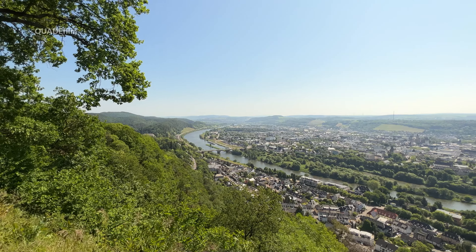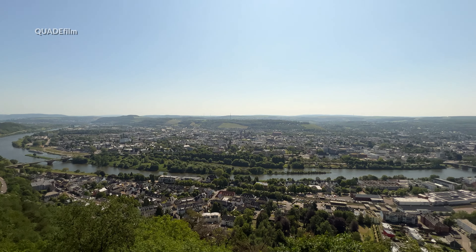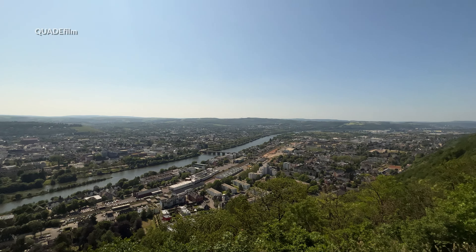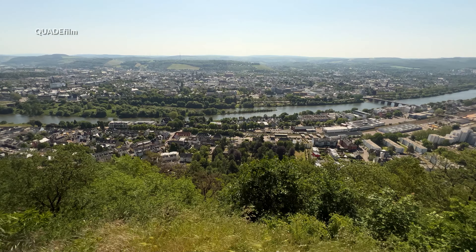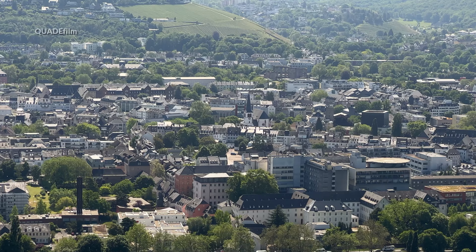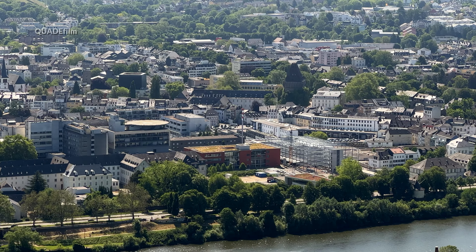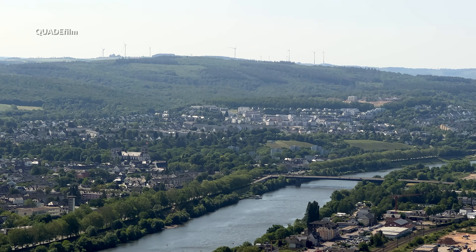Im Frühjahr 2007 wurde das Denkmal für eine Sanierung im Auftrag des Bistums Trier komplett eingerüstet. Nach Abschluss der Arbeiten erfolgte am 14. September 2007 die Wiedereinsegnung durch Bischof Reinhard Marx. Für die Statue wurde die betende Haltung der Maria gewählt. Die Statue ist knapp 7 Meter hoch und stammt von dem Bildhauer Gottfried Renn aus Speyer.